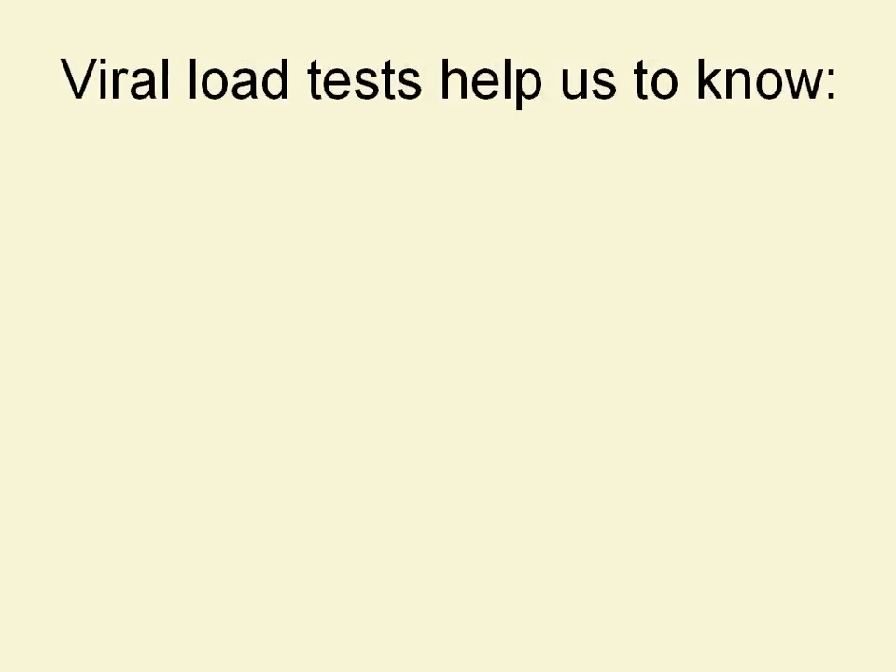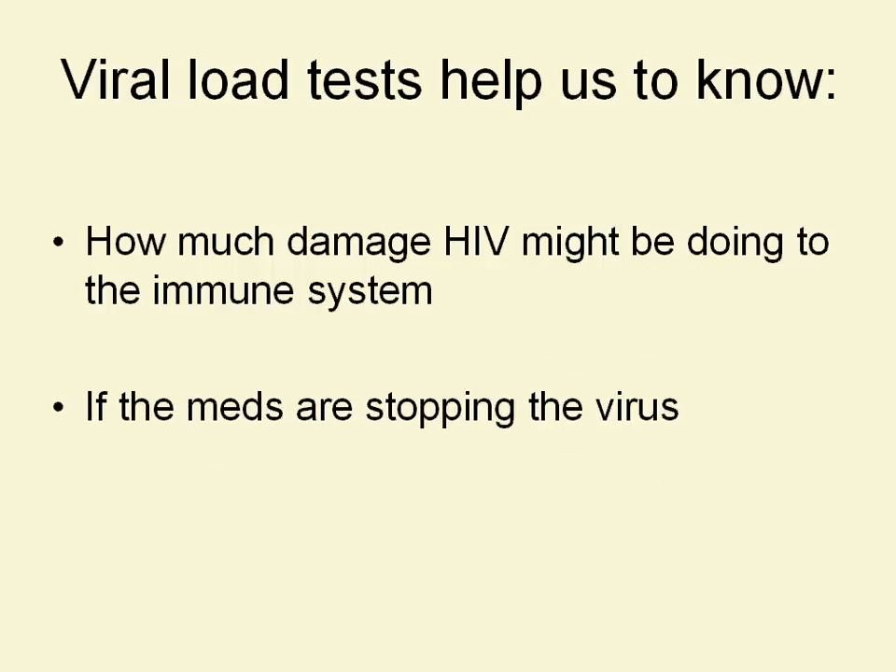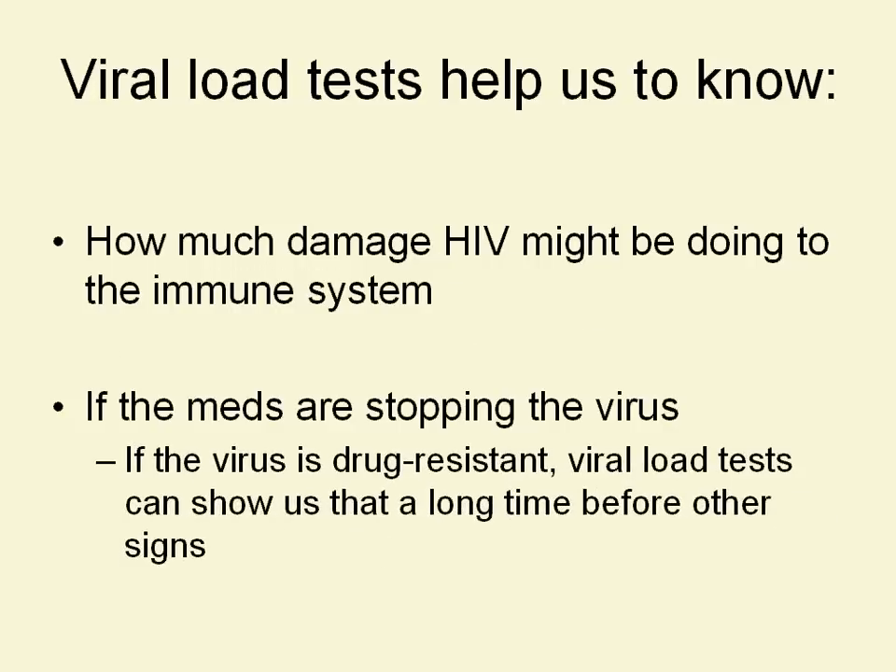These tests help us figure out how much damage HIV might be doing to the immune system. They also help us figure out if the meds are stopping the virus. A high viral load doesn't mean that someone is unhealthy or that they feel sick — it means that a lot of virus was found in their bloodstream. It's not necessarily the same thing.